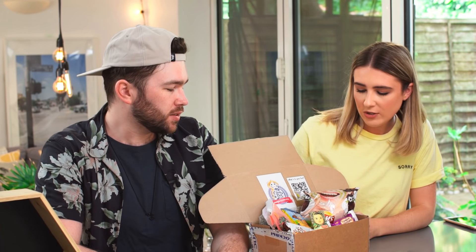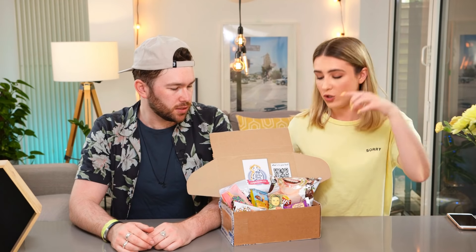Hey guys, me and Alex are back and this week we're trying snacks and candy from Russia. We spent the last few weeks trying stuff from America, so we're excited. We've been sent a box from candyboxrussia.com and we've never tried anything from Russia, never been to Russia, so this should be quite exciting. We'll leave the link in the description box below.